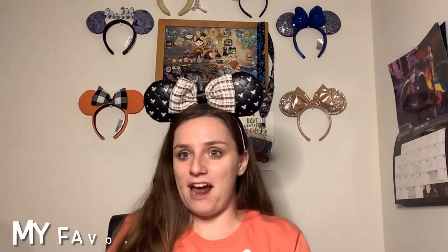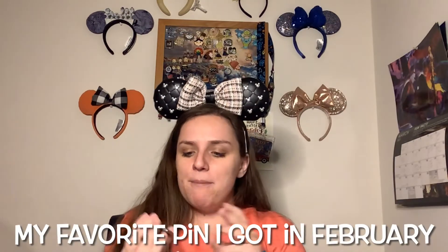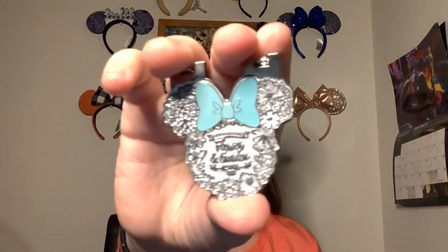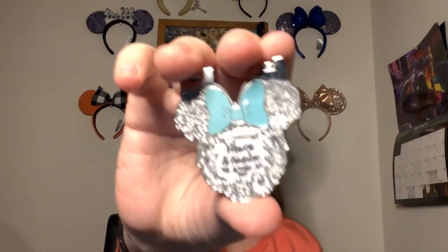Our first question is your favorite pin you have gotten in February. This is actually a preview to my Character Warehouse haul that is coming up in two weeks on Haul Saturday, so make sure you stay tuned to that. But it is this Flower and Garden pin — it is a 2020 Flower and Garden pin.